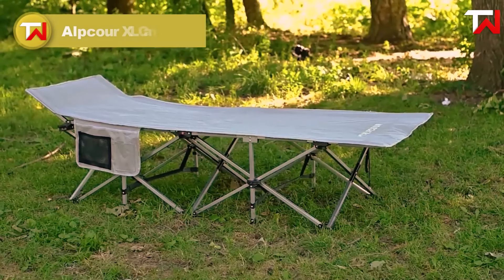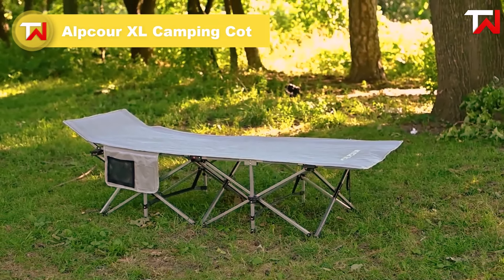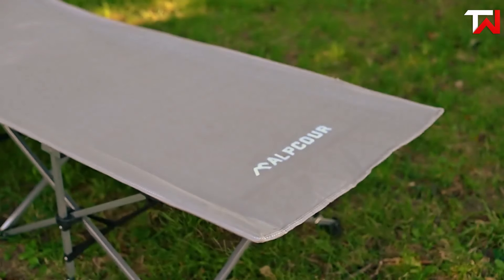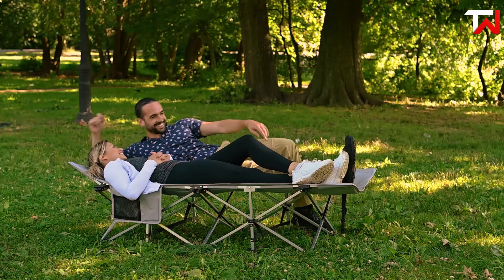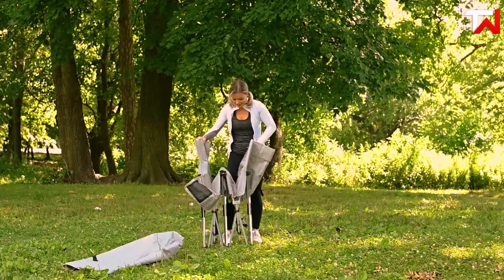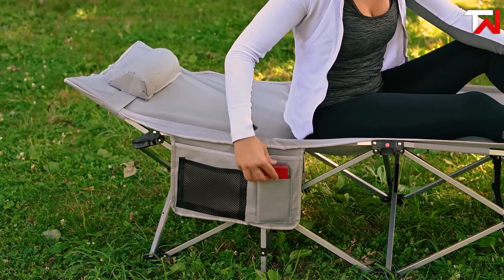The Alpcore XL Camping Cot, priced at $90, offers excellent comfort and support for outdoor adventures. Built with a durable steel frame and double-layer 600D polyester fabric, it provides a strong yet breathable surface for restful sleep. With a 500 pounds weight capacity, it's suitable for both adults and children, making it ideal for camping, hiking, or backyard relaxation. The cot folds easily for compact storage and includes a carry bag for convenient transport.